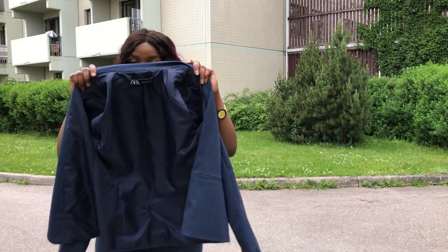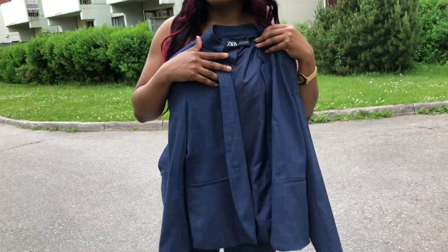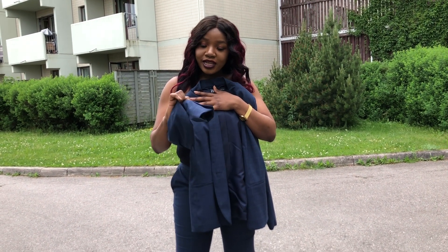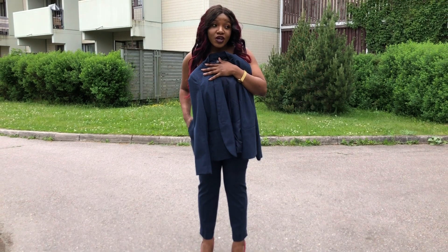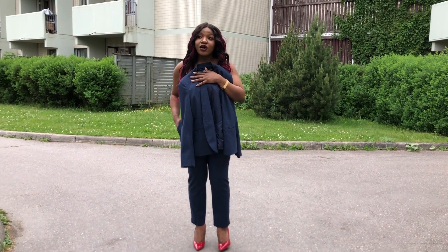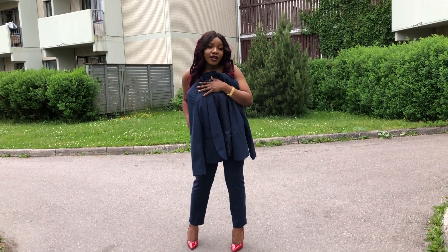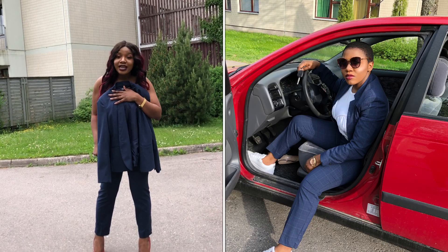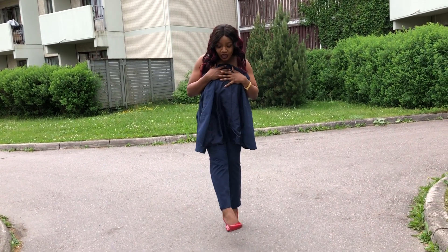This is the next outfit we got from Zara. It's actually a matching outfit. Guys, you can see — this is so nice. The quality was not that much like the others, but I love the color, I love the coolness, and I love the design. You can actually wear this with sneakers — you can do it in a tomboy form, like wearing a t-shirt and tucking it into the trousers with sneakers. But I just want to style this now with my red shoes.